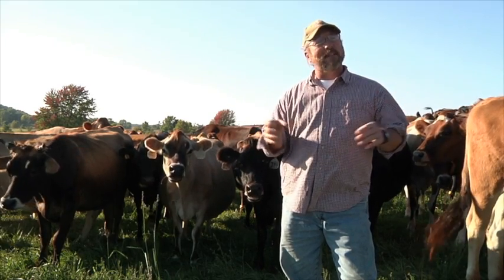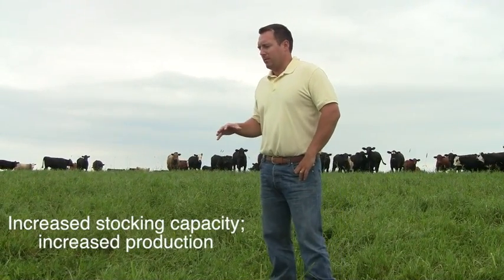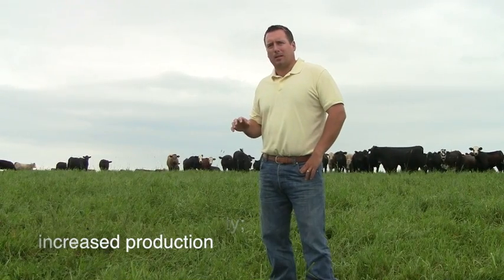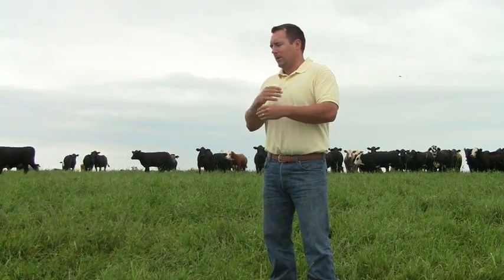I never would have believed it if I hadn't seen it — why didn't I think of this before? Over time, on the same amount of acres, we've been able to increase our stocking capacity approximately five percent a year. If you're able to do that without spending a bunch of money to buy land, especially what land prices have done in the recent past, it's a nice way to grow your business.